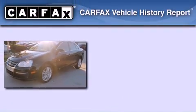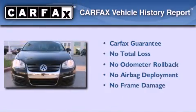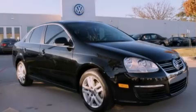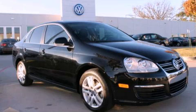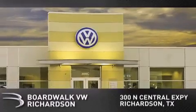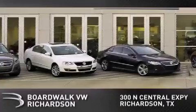Not to mention that this Volkswagen qualifies for the Carfax Buyback Guarantee. Contact us today to arrange your test drive. Boardwalk Volkswagen Richardson is conveniently located at 300 North Central Expressway in Richardson.